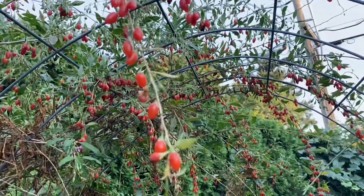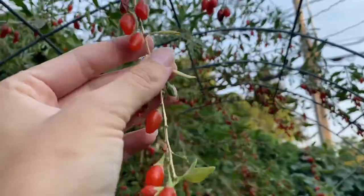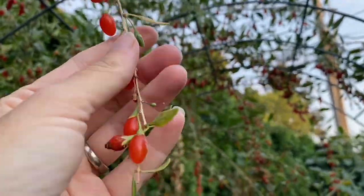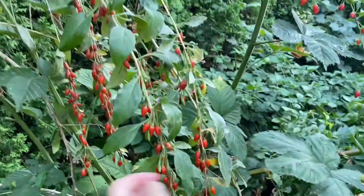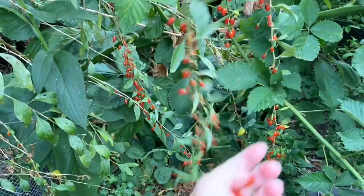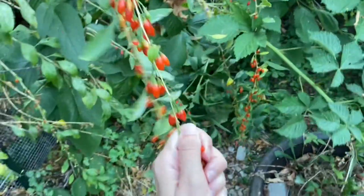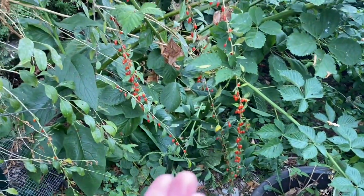Goji berry is looking a little bit sad this time of year and that's because I didn't prune out the old wood. So I've been picking these — they're quite good in salad. I don't really love goji for fresh eating as a fruit; they tend to be not that much to write home about. There's a lot more on the vine than I'm going to be able to use but I will feed the rest to the turkeys and have been.